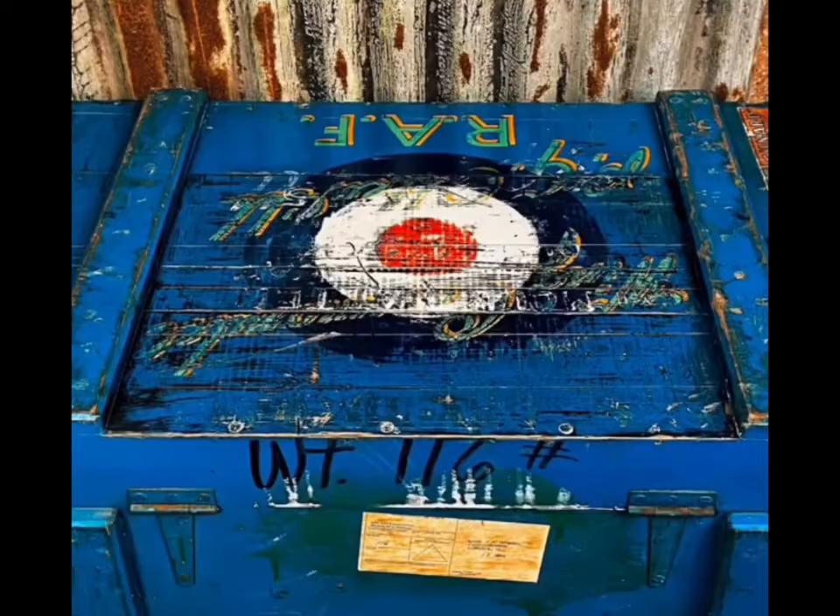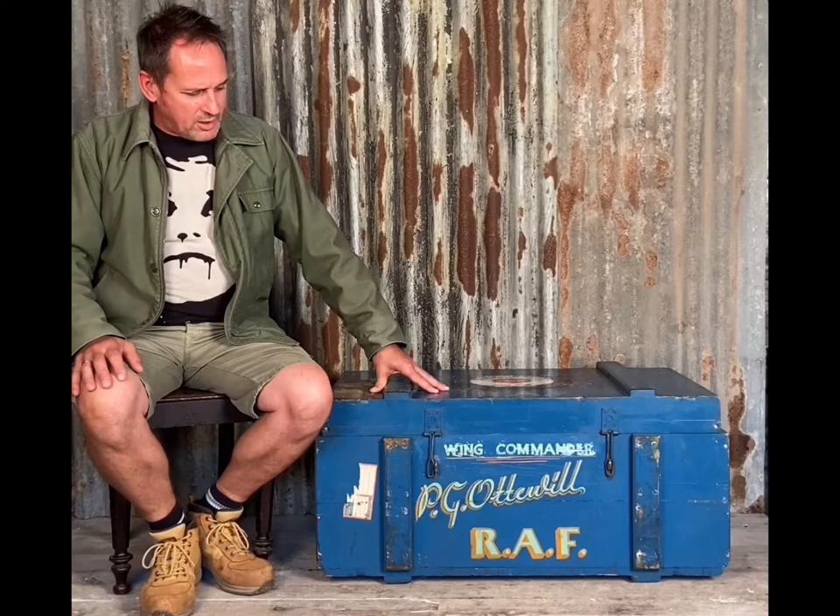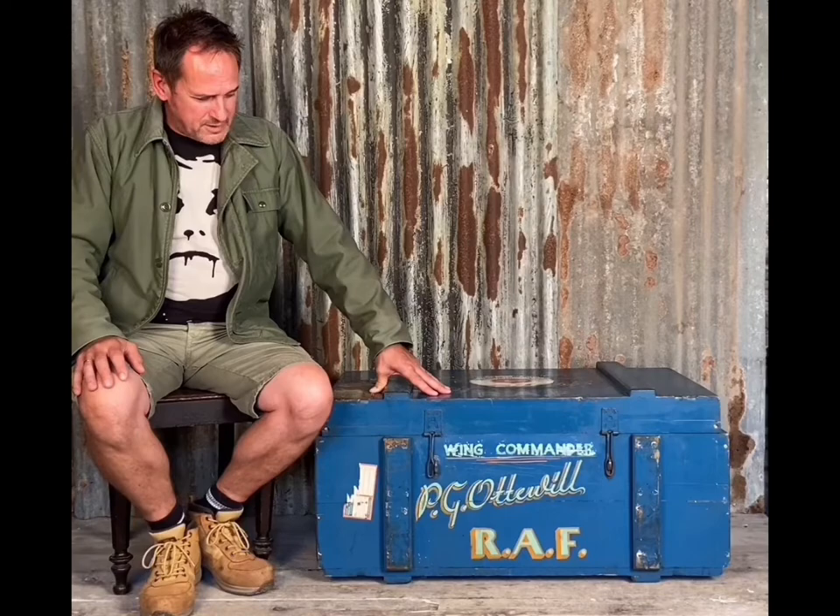We did a bit of research to determine the provenance of this trunk. On the back of it, as you can see here, is a stores label from the US military stores showing where the trunk was actually sent back to the United Kingdom. Peter Guy Otwill served in America during the mid-1950s. At that time, as you can see on the front of the trunk, he was a Wing Commander. Battle of Britain fighter pilot Peter Guy Otwill sadly died on the 31st of January 2003 at the age of 88.